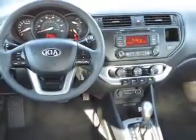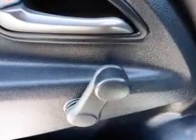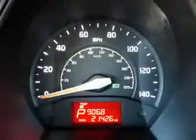Inside you'll find Bluetooth connectivity, an auxiliary input, steering wheel controls, curtain head airbags, front airbags, side airbags, side impact door beams, child safety locks, iPod integration, a trip computer — great quality at a great price.